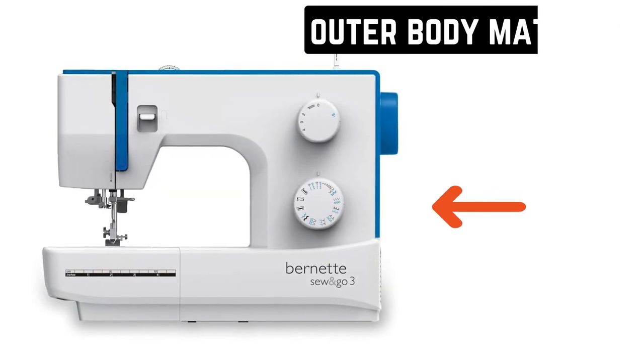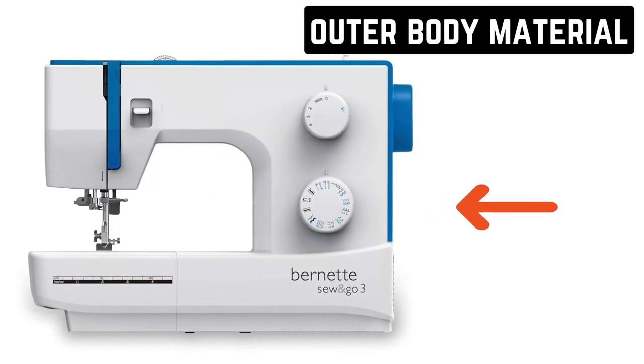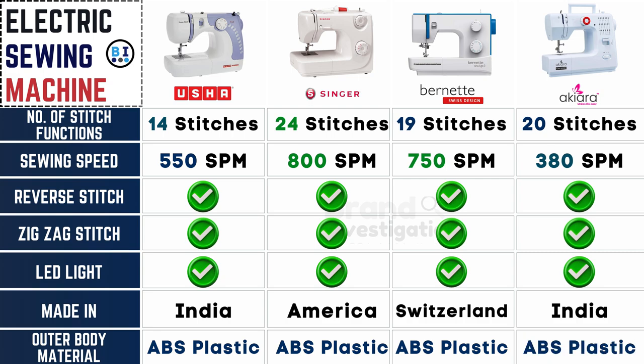Outer body material affects durability and aesthetics. The outer body material for all four electric sewing machine brands is constructed with durable ABS plastic, ensuring both longevity and lightweight portability for users.